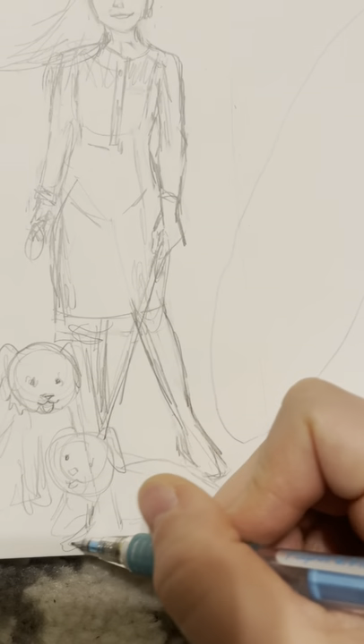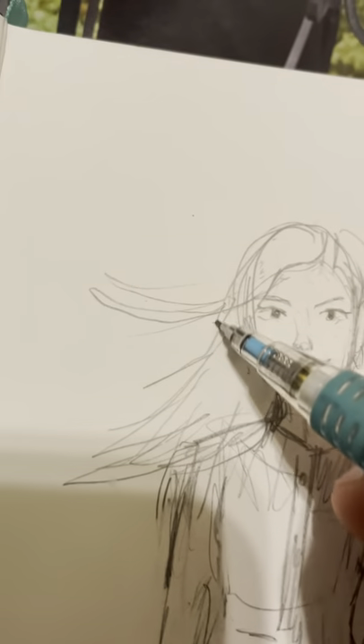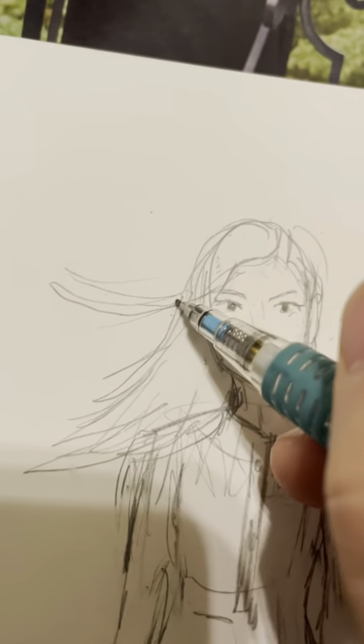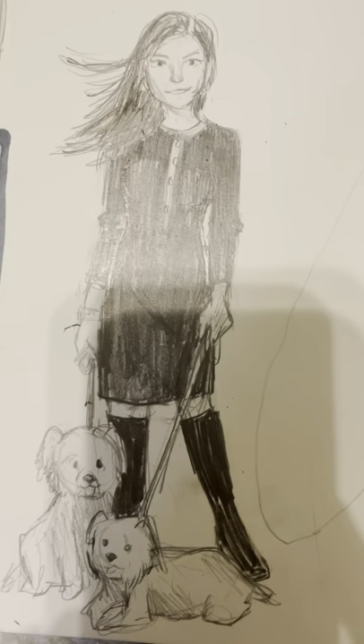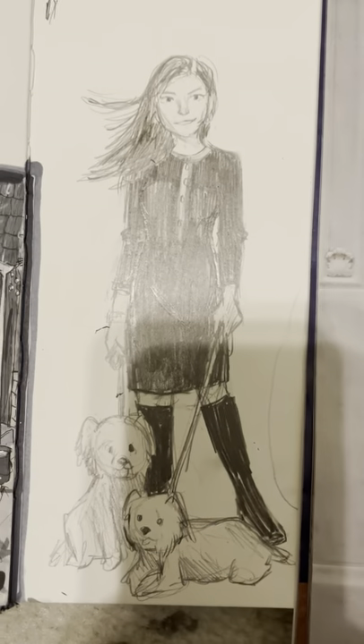This is what I ended up with. I stylized it a little bit and I used some art supplies that I'm not used to using. Usually I use markers or colored pencils or just leave it as a sketch, but this time I did something a little different. And here's it compared to the original. Thanks for watching! Bye guys!